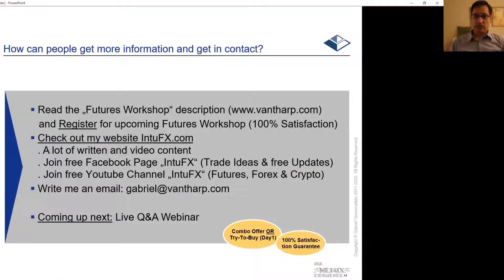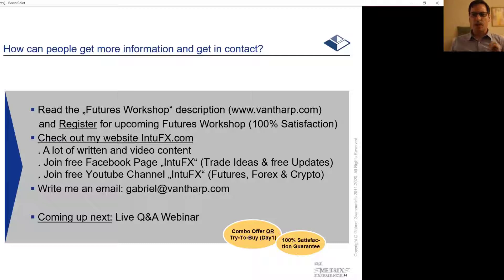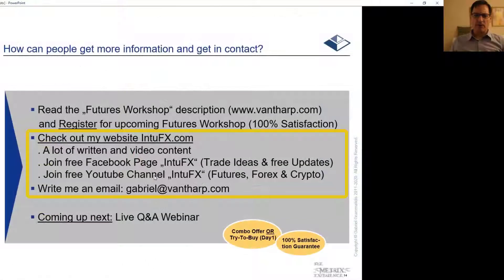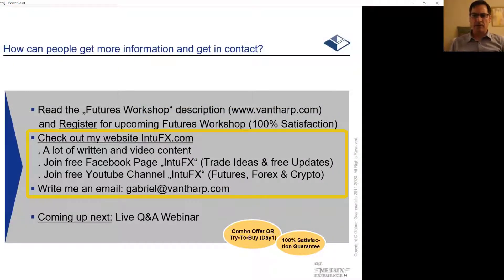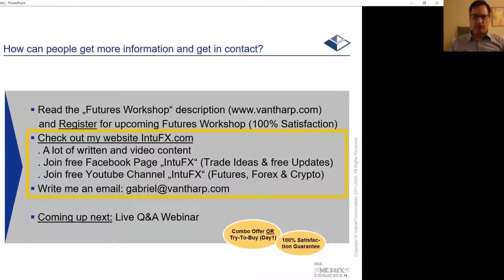How can you get more information and get in contact? I highly recommend you go to the Van Tharp Institute web page and check out the description of the futures trading workshop, then register. There's a 100% satisfaction guarantee and you get your money back with no questions asked. Check out my web page intofx.com — there's a lot of written content as well as video content about the 3 systems. Join my Facebook page with the same name, where I post trade ideas and provide regular video updates on futures, Forex, and cryptocurrencies.